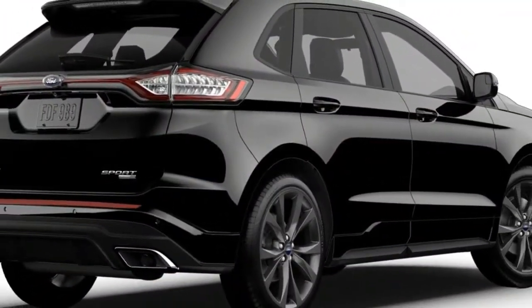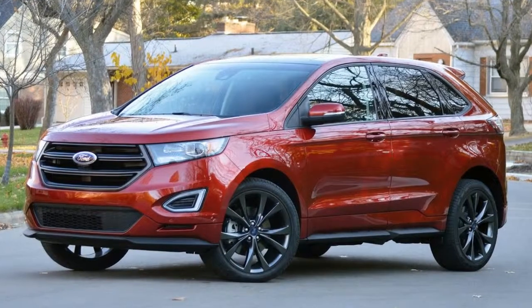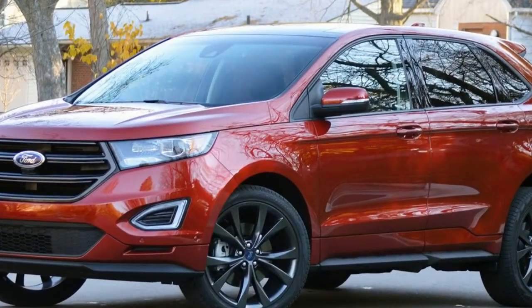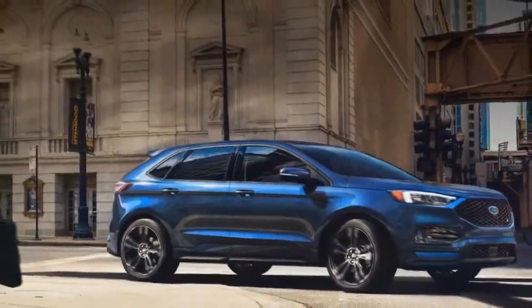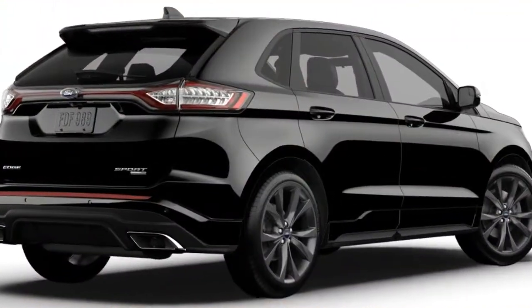Ford is slowly revealing details on the refreshed Edge lineup for 2019. After debuting the ST version earlier this year, the automaker is showing off a new trim, the Titanium Elite Appearance Package. The 2019 Ford Edge Titanium Elite features unique 20-inch wheels, full-body color sides, and a premium rear skid plate.